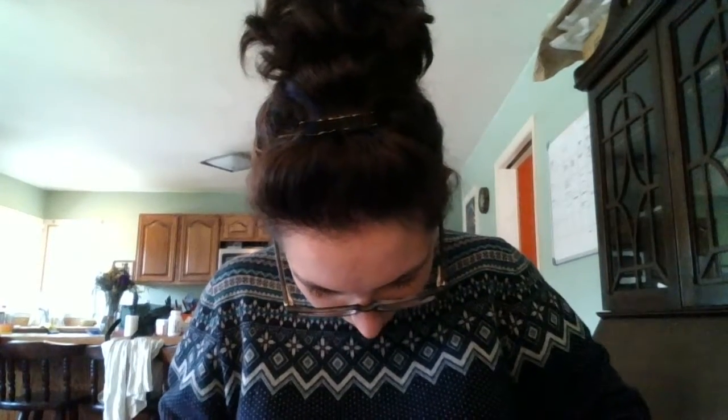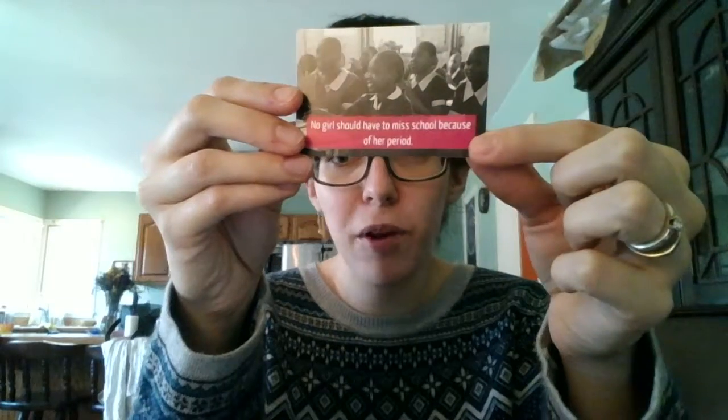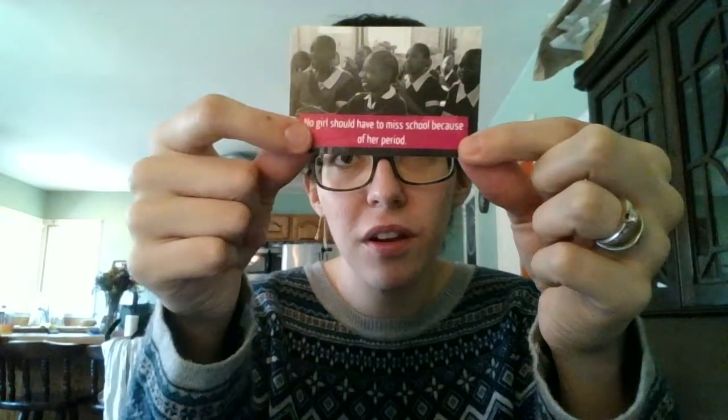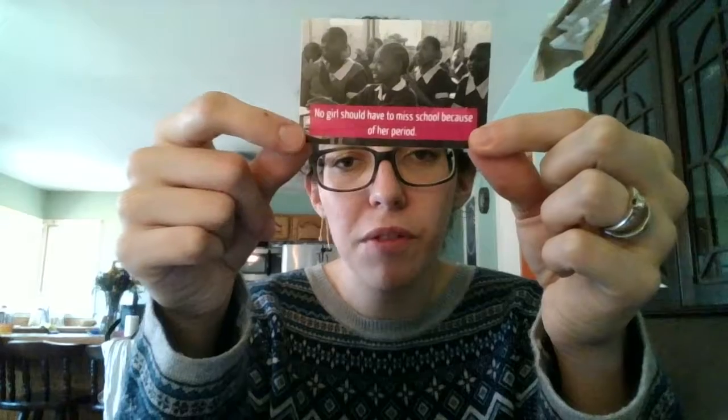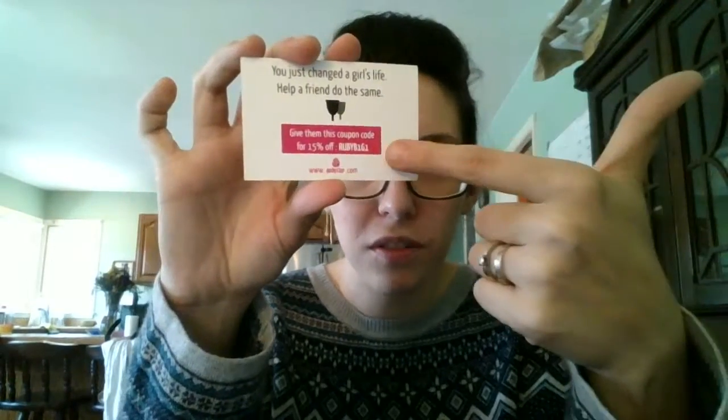Other than a packing slip on the outside — which has my address so I won't show that — what falls out of the bag is a business card and a little pouch with the cup in it. The business card says, 'No girl should have to miss school because of her period.' That's actually why I bought Ruby Cup: they donate a cup to a girl in Africa for every cup purchased. The back says, 'You just changed a girl's life — help a friend do the same,' and includes a coupon code.